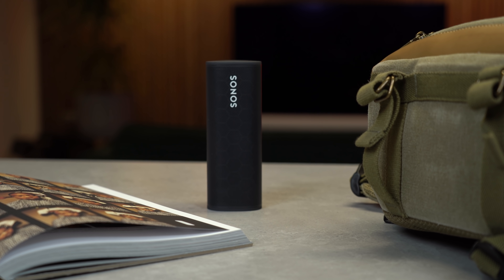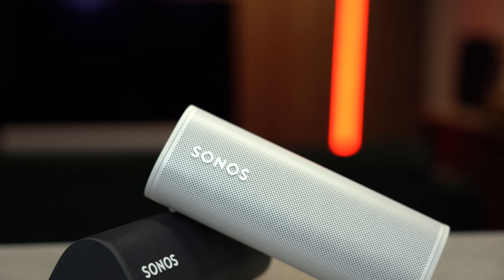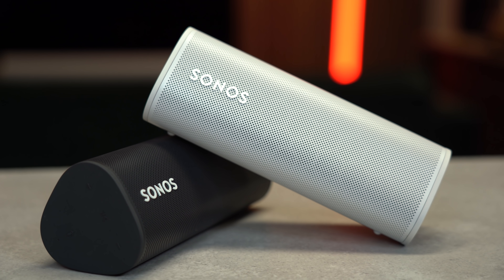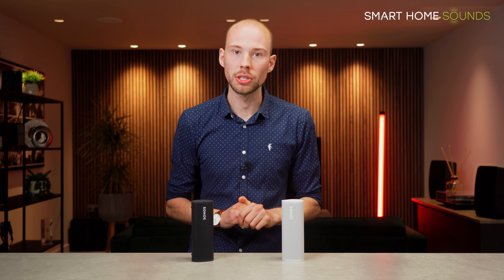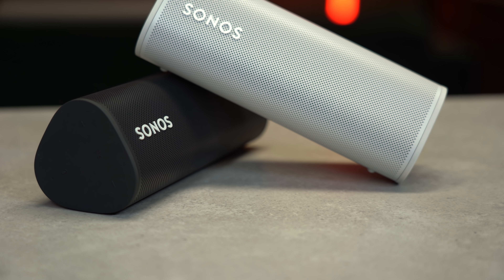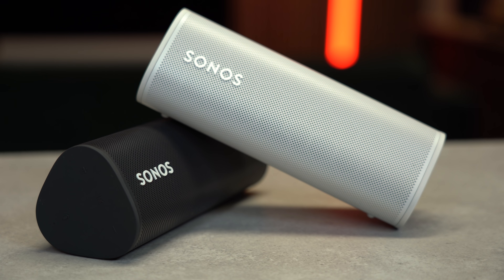The Roam has been out for a fair few months now, so we've had a good amount of time to gather significant feedback from our customers and from you guys in our YouTube community. While the vast majority are really happy with their Roam and it has been a successful new product for Sonos, there is one gripe that we've seen come up that we want to address. Whether you're watching because you've got a Roam and you're having issues, or because you're considering the Roam and doing some in-depth research, I hope this video helps clear things up.